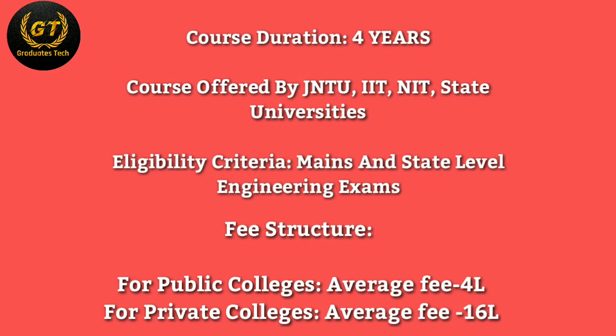The course duration is four years. It is offered by JNTU, IIT, NIT, and state universities. Eligibility is based on national and state level engineering exams.